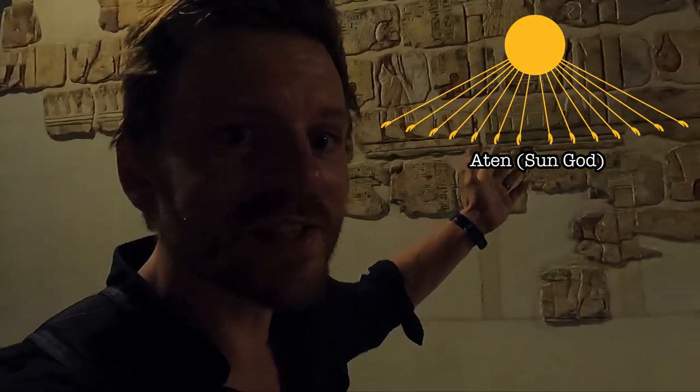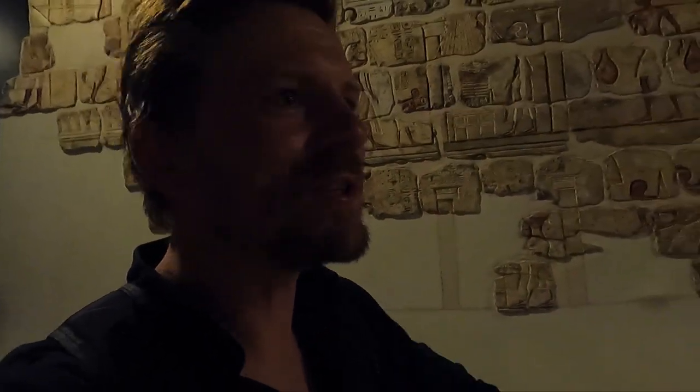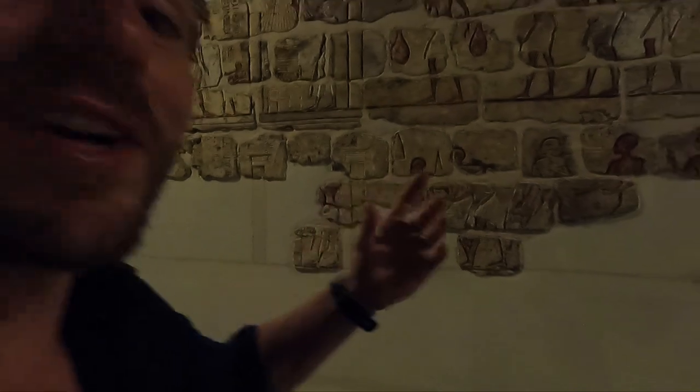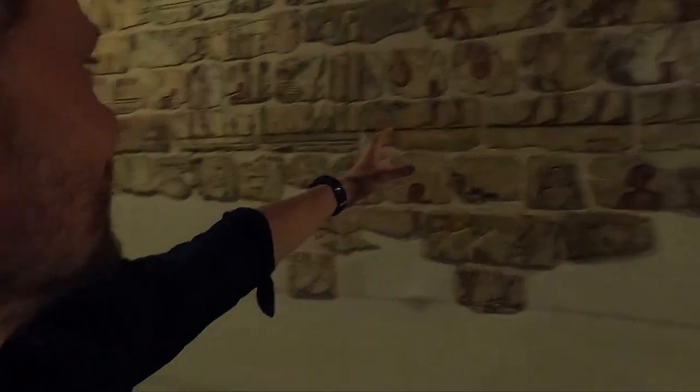What's also interesting is that Aten is a sort of abstract god — you're not allowed to portray him in any way. So you won't see any statues or carvings of Aten. You'll find these kinds of indirect depictions instead. So he created this monotheistic, one-god religion, but then placed himself right at the centre of it.